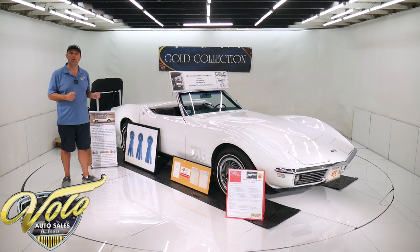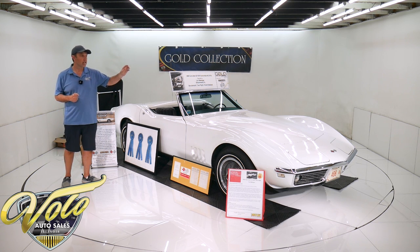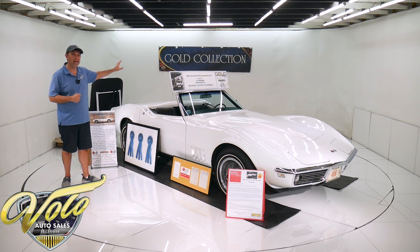Only about 40 Benchmark Awards have ever been given to a 1968 Corvette. There are things on this car like the wing nuts, the belts, even an original battery — not a reproduction, but an original battery is in this car — all original paint.